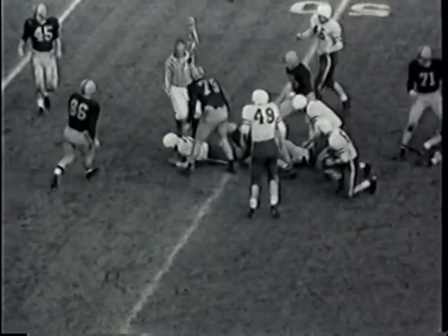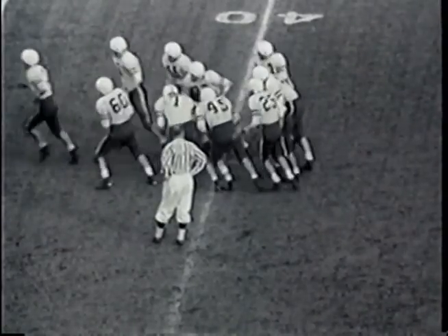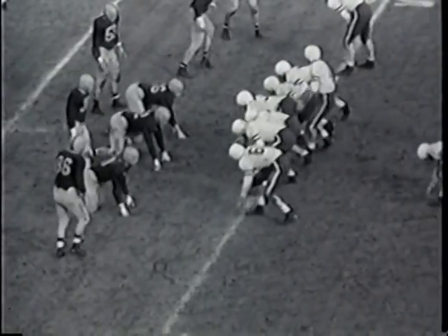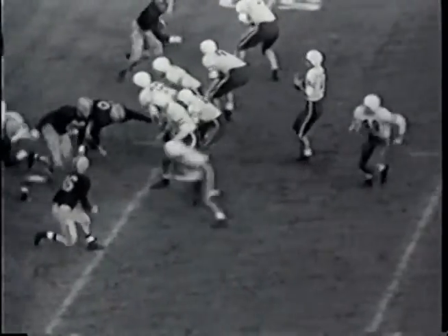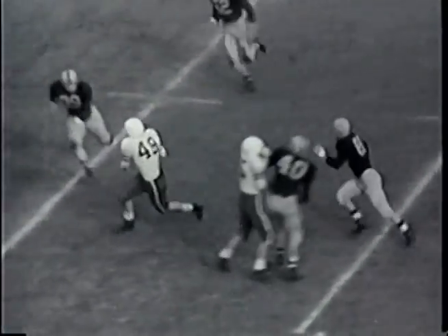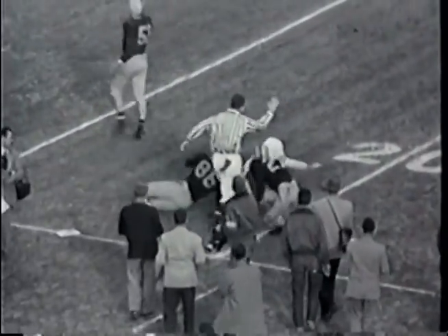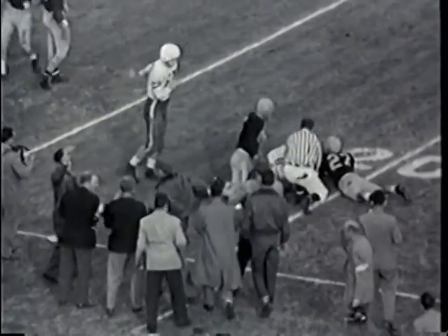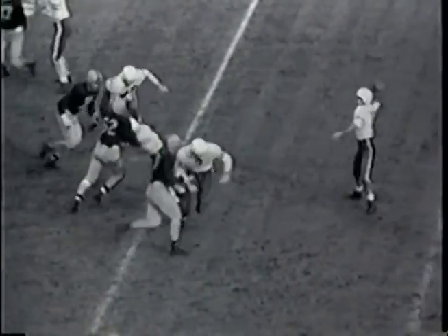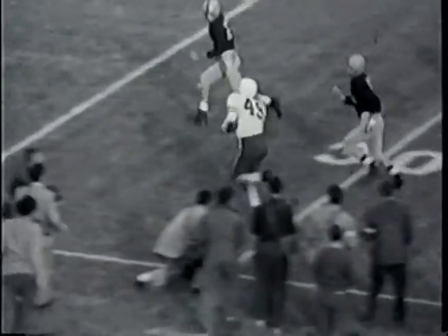Second down with five yards to go for Stanford on the Illinois 49-yard line. Wide flanker to the right — that's Ron Cook. Krikorian takes the ball, fades back, shoots it long downfield — it's completed in the end zone area at the 40-yard line, carried down to the 30, with 55 going to the 20, hit and dropped at the 20-yard line. That ball goes from the 49 down to the 20 for 29 yards — first down and 10 to go for Stanford.